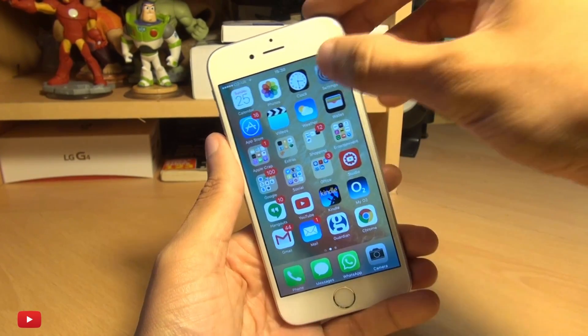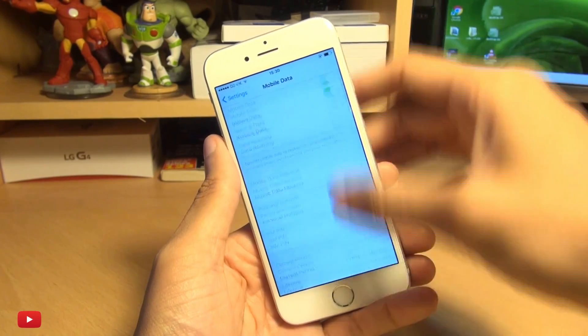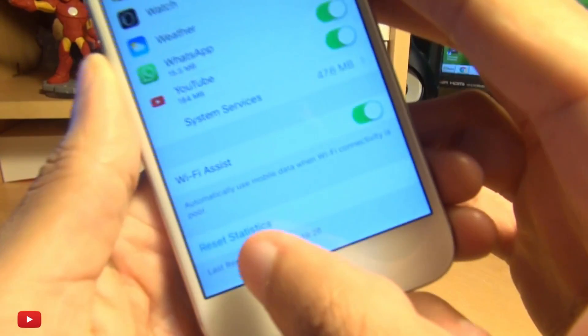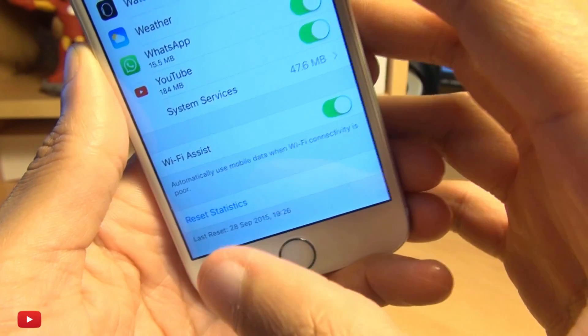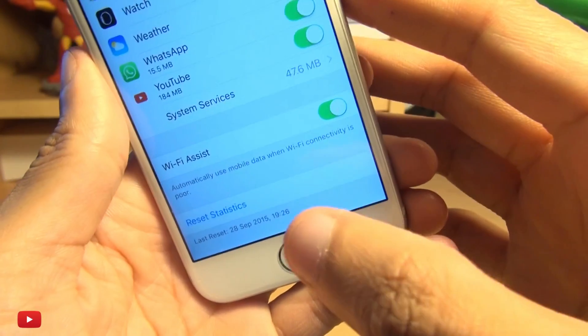Well, Apple have got a feature in here under Mobile Data called Wi-Fi Assist. As you can see here — and if I bring that in a little bit closer — it says 'automatically use mobile data when Wi-Fi connectivity is poor.'